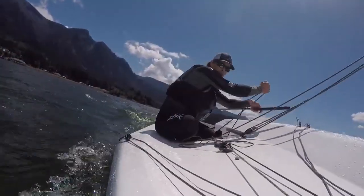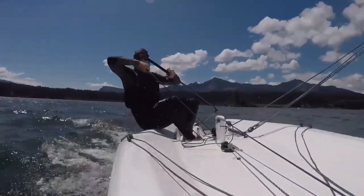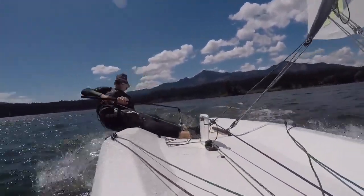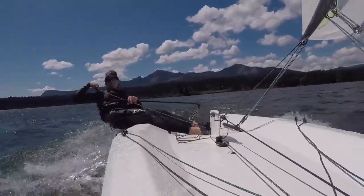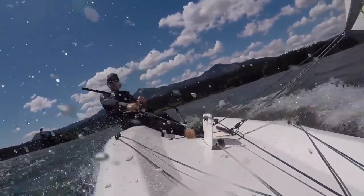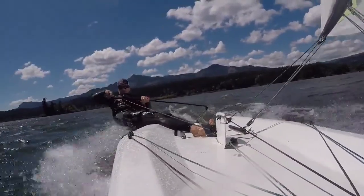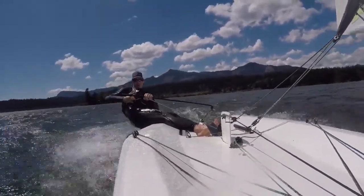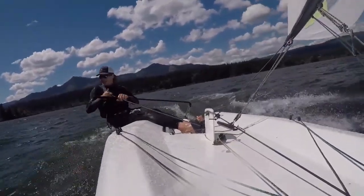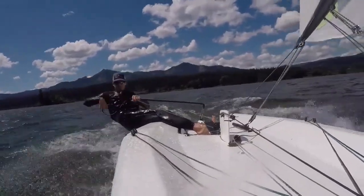A little puff behind us, a little vang — touch a board — we get up and going, no problem at all. So much fun. It's only blowing 15, it's not even windy. It's just a nice pleasant sailing day.